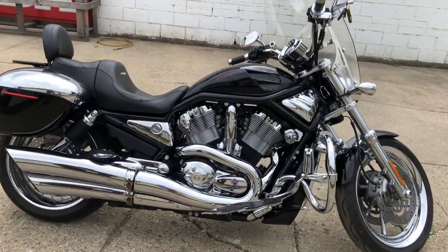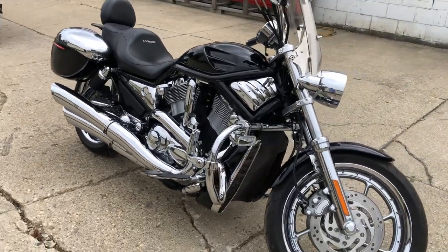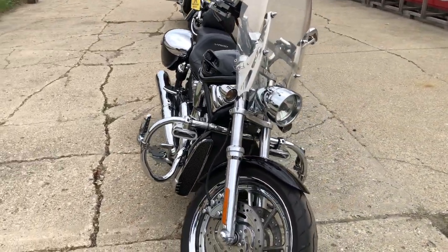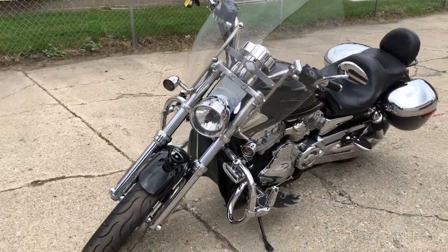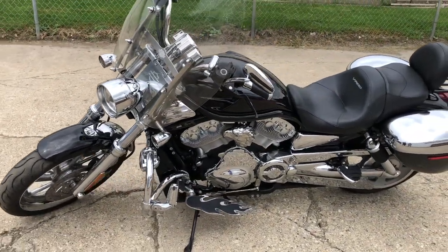With over $1,500 in extras, you get the chrome wheels, chrome front end, chrome levers, chrome all over the motor, highway pegs, engine guards, upgraded floorboards, windshield, saddlebags, luggage rack, and more. This thing is loaded up. That's an '04 V-Rod, only $54.99 — give us a call, MCappen, 810-648-9500.